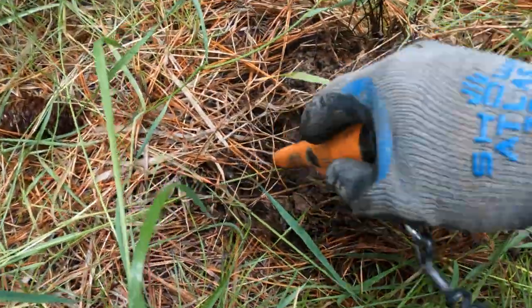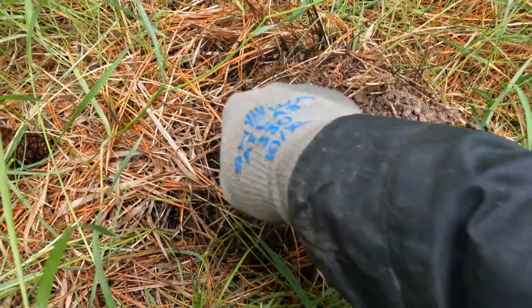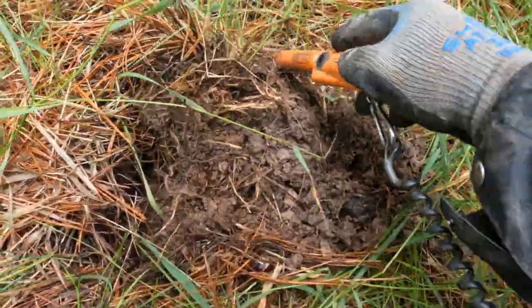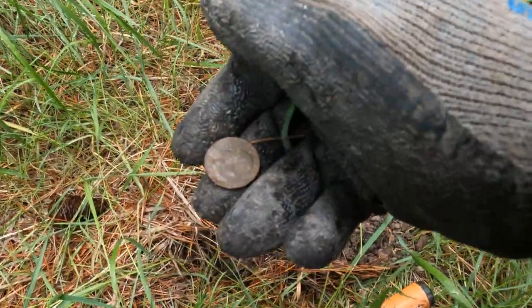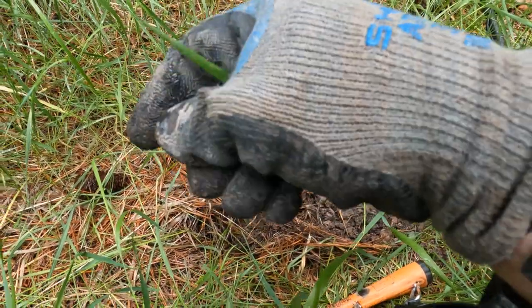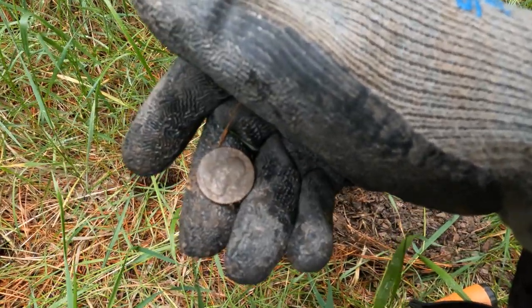I got a 30 here somewhere — it's probably a clad quarter. But where I'm digging, you just never know. And there it is, just as I expected: clad quarter. So there's a little modern mixed in here because people still use this area, but there's a lot of good old stuff here.